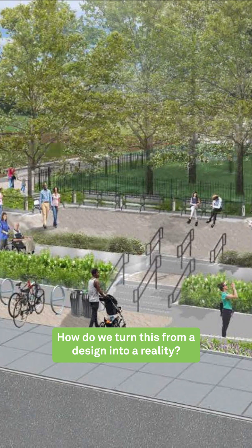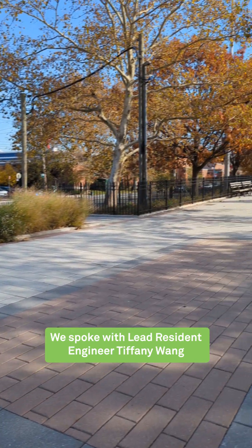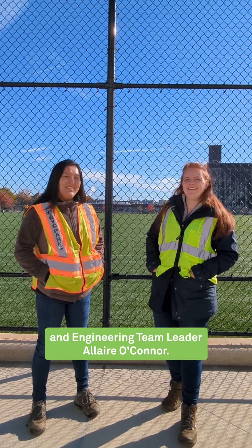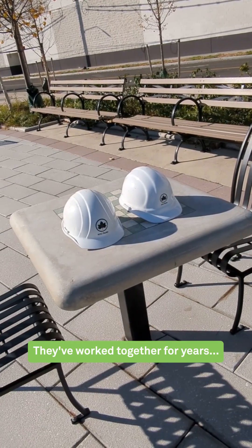How do we turn this from a design into a reality? We spoke with lead resident engineer Tiffany Wang and engineering team leader Alair O'Connor. They've worked together for years.